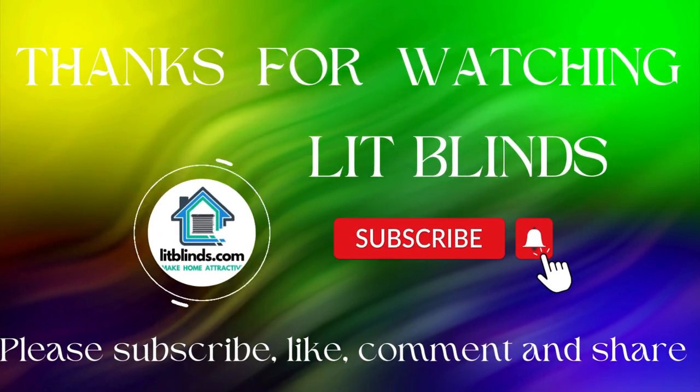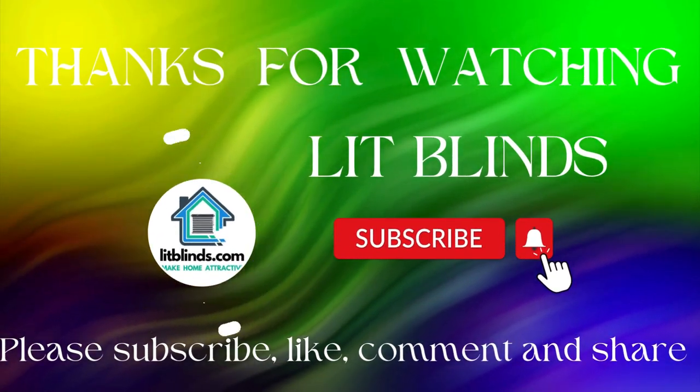Thanks for watching! Don't forget to subscribe, like, comment, and share.